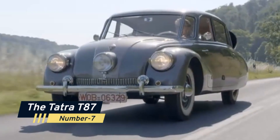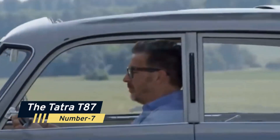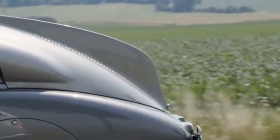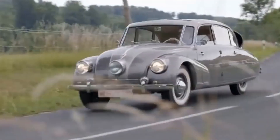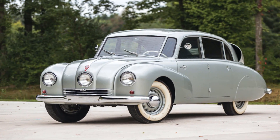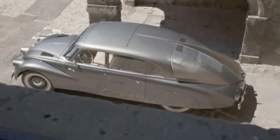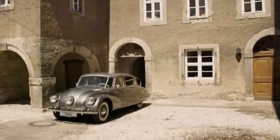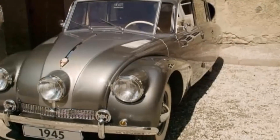Number 7: The Tatra T-87. Finally, our last entry is the Tatra T-87, an aerodynamic masterpiece from Czechoslovakia. What makes it weird? Well, it had a rear-mounted, air-cooled V8 engine and an innovative body design that was way ahead of its time. The T-87 was the embodiment of cutting-edge engineering in the 1930s.